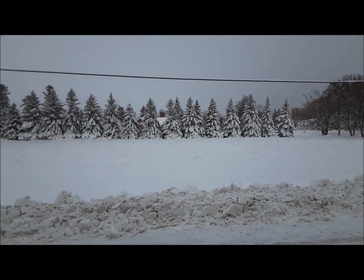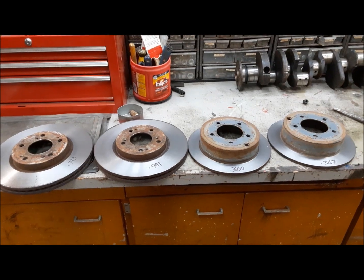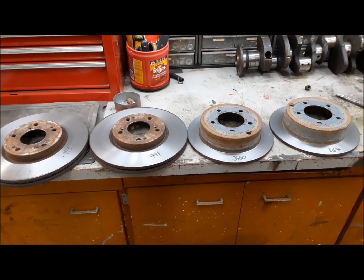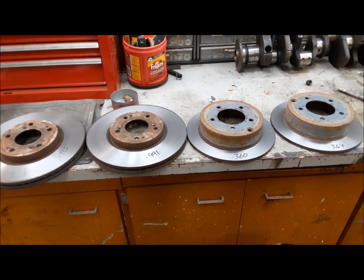As much as winter pisses me off, it's hard to deny the beauty of it. Here's all four of our brake rotors cut with a nice new surface on them, and all four of them are well above the discard thickness. So we can box them up, put them on the shelf, and somebody will use them up before long.